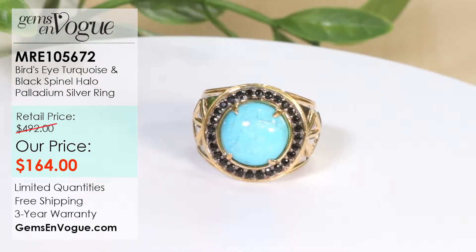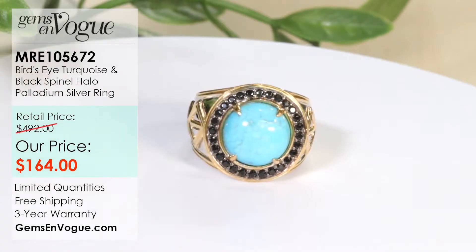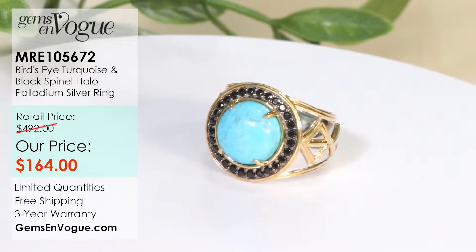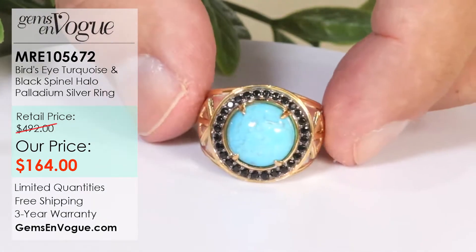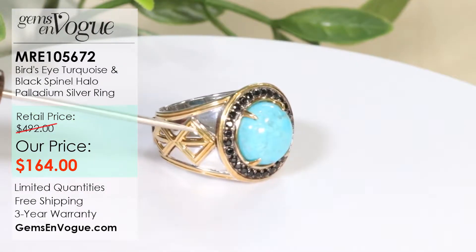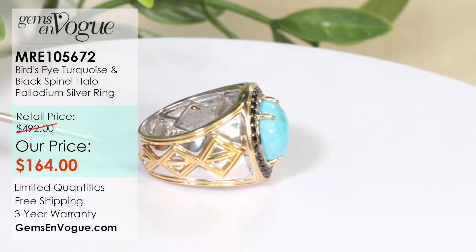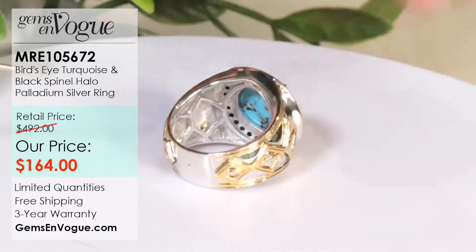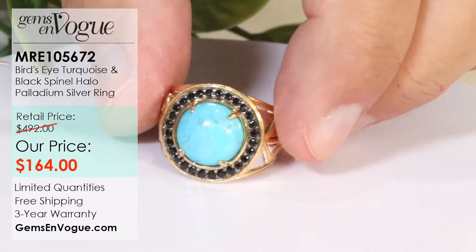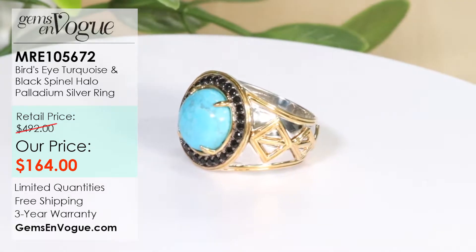This is a 12 millimeter stone in a man's ring coming in at about nine grams. It's surrounded by 68 points of black spinel — 5.37 carat total weight. It's $164 and has a very lovely masculine pattern. That pattern is a raised relief, meaning it's cast separately and laser welded into place. A guy can wear this ring every single day — silver plate and alloy, it is not going to tarnish. Item number MRE105672.